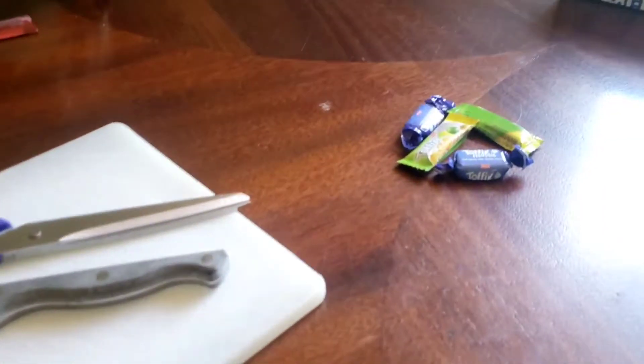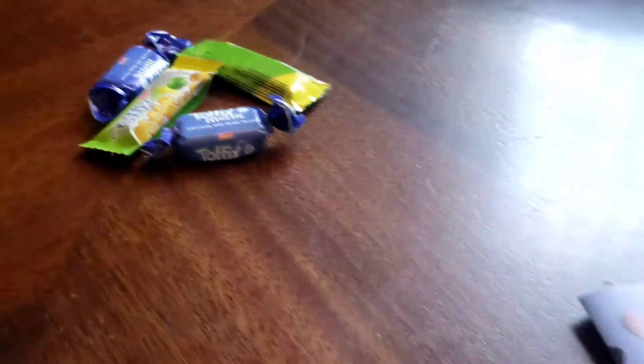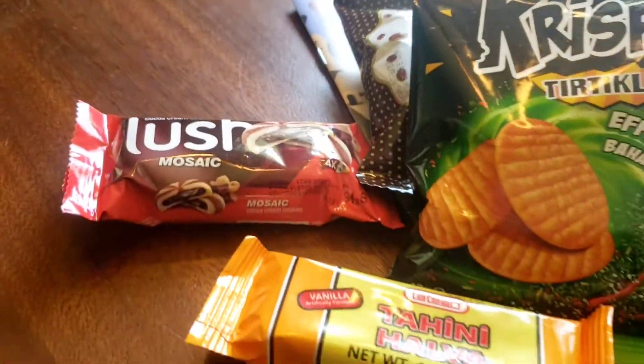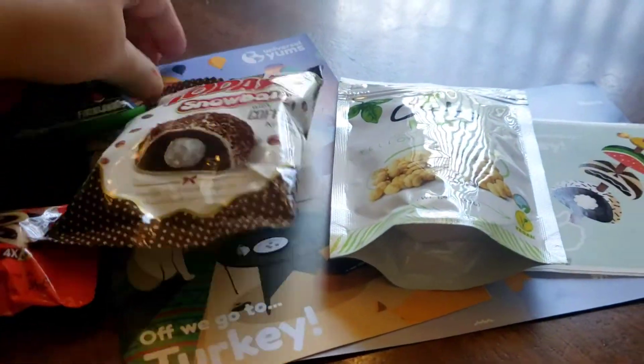That's pretty good. It had a fake smell, almost artificially scented. What do you want to taste next? My turn.